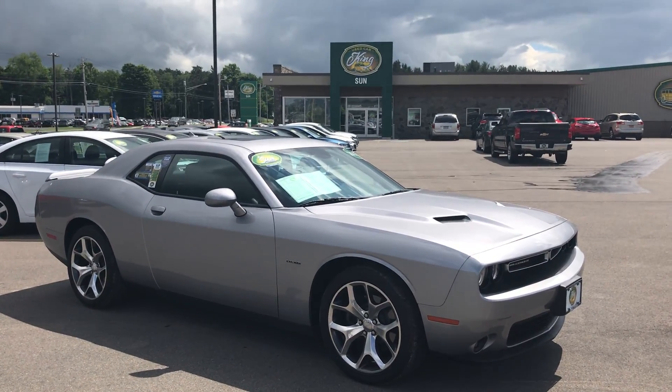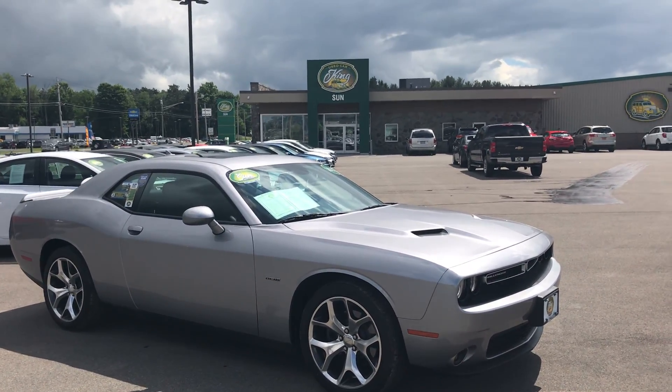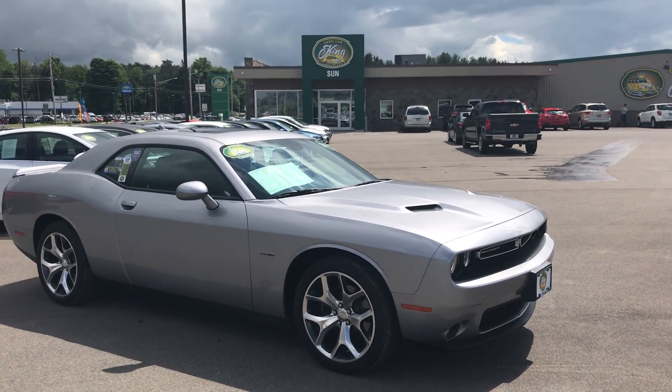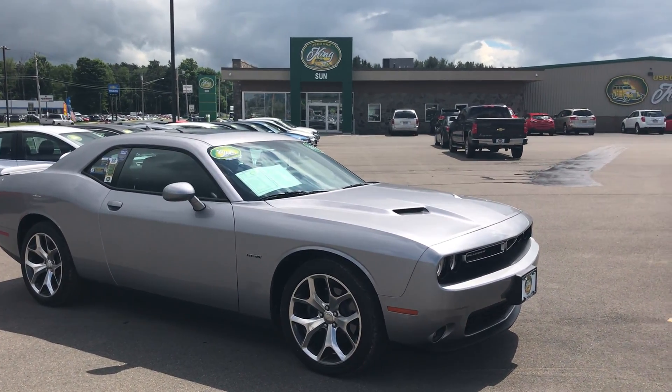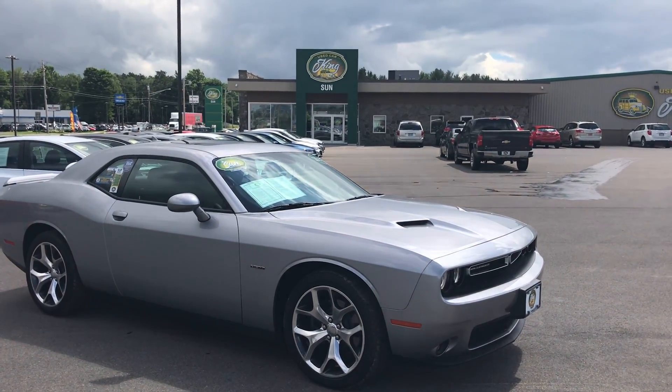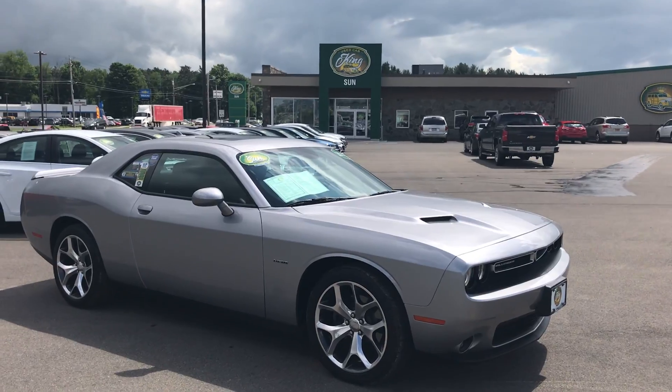Today we have this 2016 Dodge Challenger RT. This vehicle is absolutely beautiful, as you can see in this nice bullet silver color as they call it — rocked out and ready to go. It has some really nice features. We're going to go through some of them, give you the ups and downs of everything and kind of let you know some of the nice things about this.